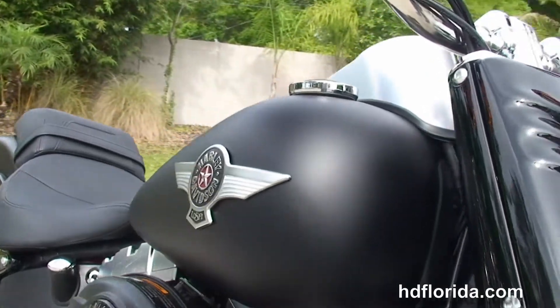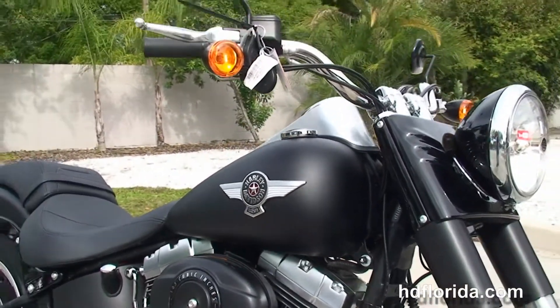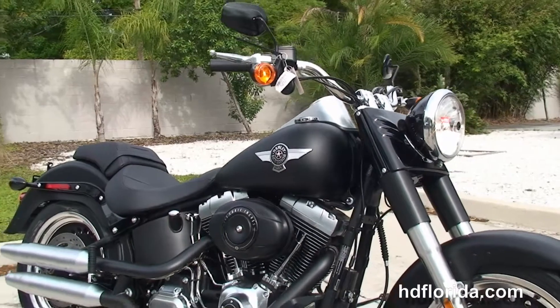Options and accessories on this bike retail out over $400. Here at the world famous Harley-Davidson of Tampa, all our bikes are fully serviced and safety inspected.